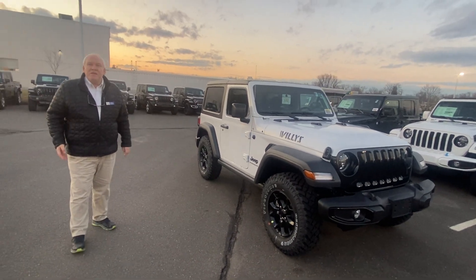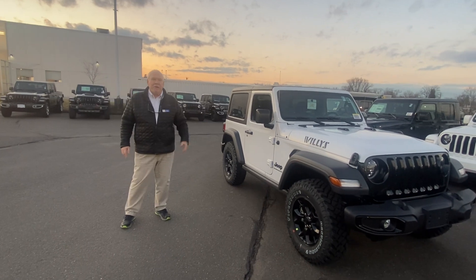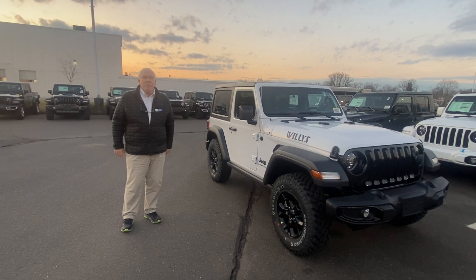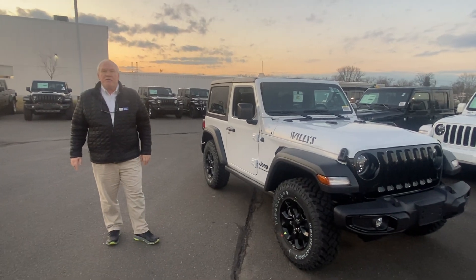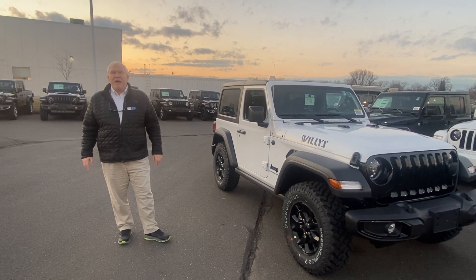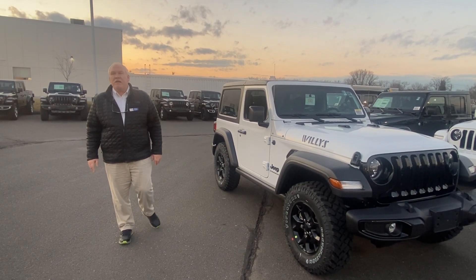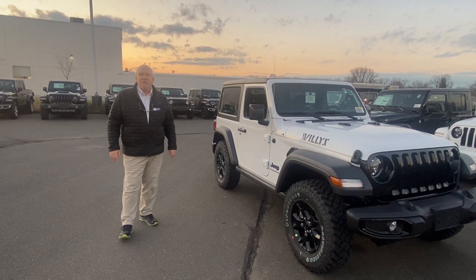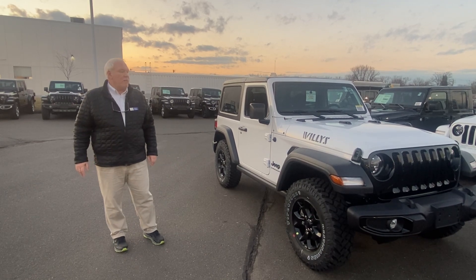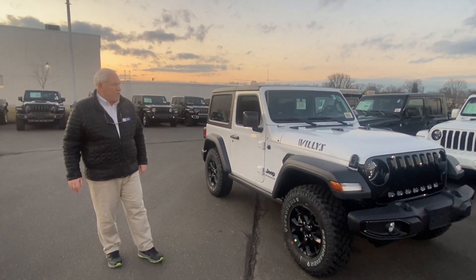The fourth thing is what's called the Jeep Wave program. Everybody thinks the Jeep wave is just waving at people when they drive by, but Jeep has a members-only program called the Jeep Wave program. It used to be only for Jeep Wrangler members, but now they've put it on almost all Jeep cars. It's three oil changes and three tire rotations in the first three years, along with some other added-value benefits. It's a real cool members-only type thing.